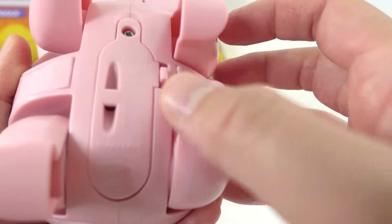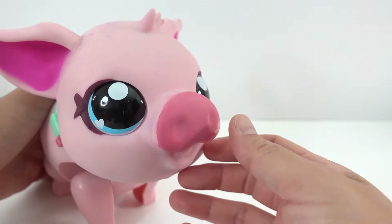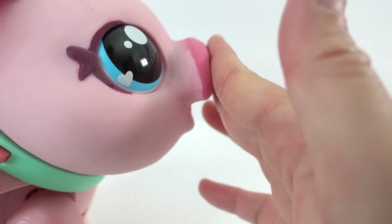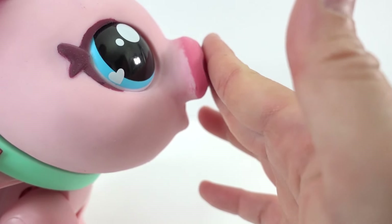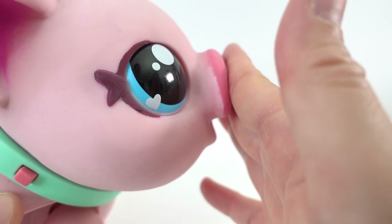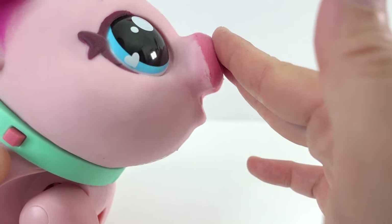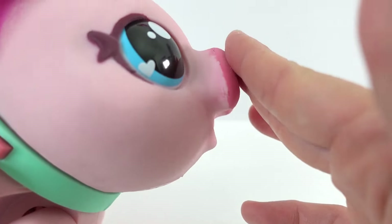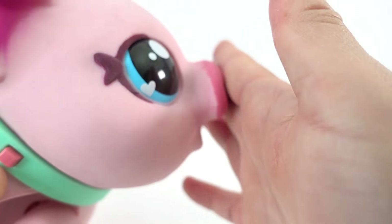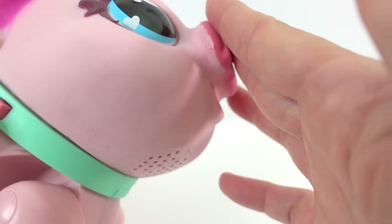Let's go ahead and turn her on. There's a try me and there's an on. Let's touch her nose — oh, she is sniffing! Touch her nose again — oh, it's a kiss! Was that a sneeze? Another kiss? Let's get her to sneeze — I think that was a sneeze.